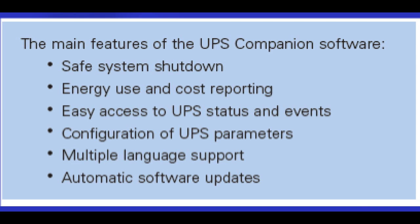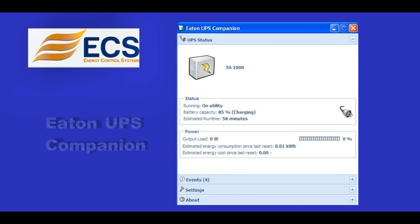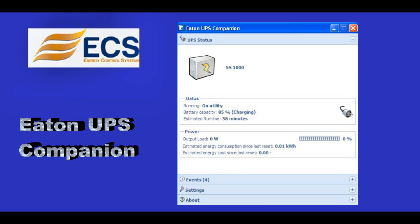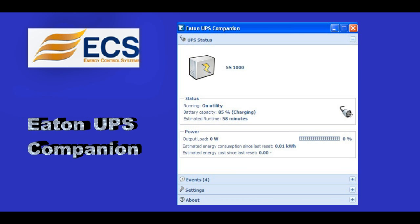In addition, the Eaton UPS companion provides energy usage and cost data which results in a better understanding of the power requirements of the protected equipment.